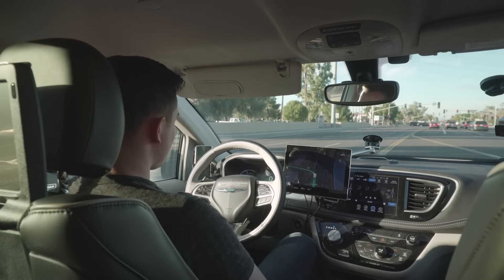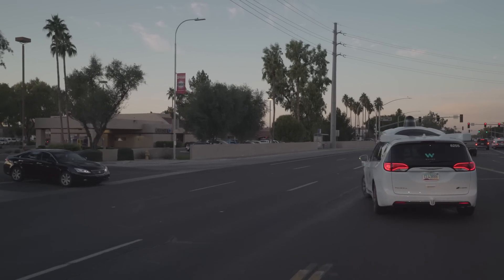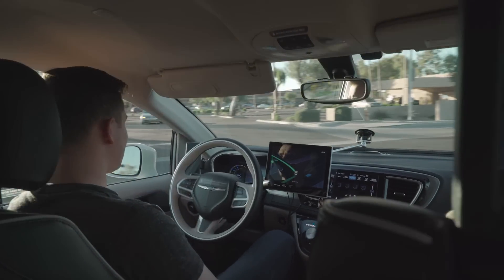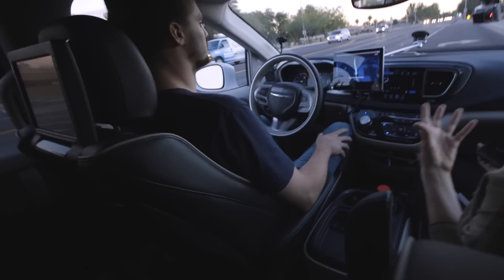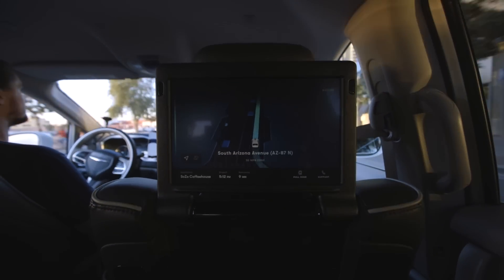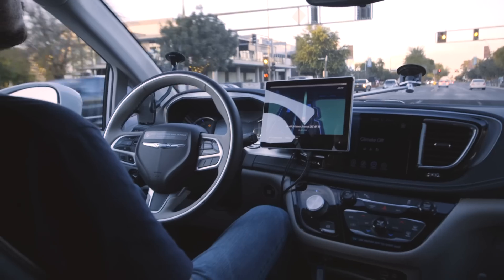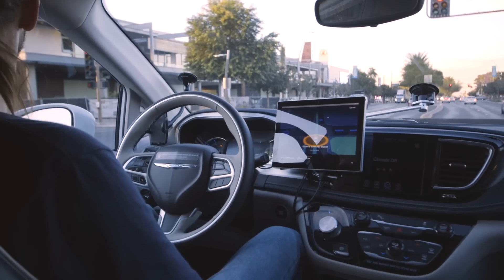And that's something that Waymo is working on — trying to tune its software in a way that the car drives more organically, more like a human. There were moments when the car acted more aggressively than I expected, but it was the type of behavior that you wouldn't notice if you were being driven by a human driver. There were jerky moments, sure, but it never felt unsafe and I never felt carsick for that matter.